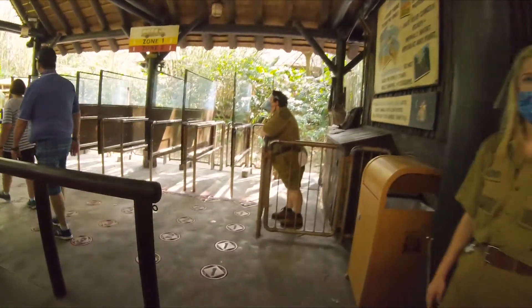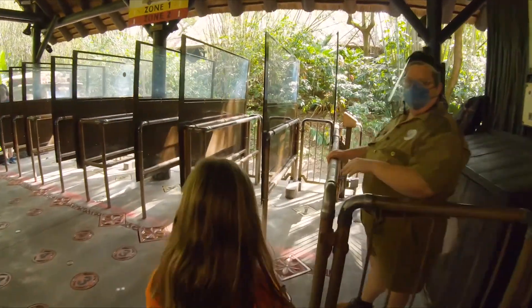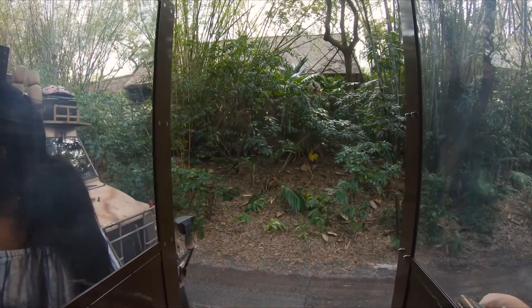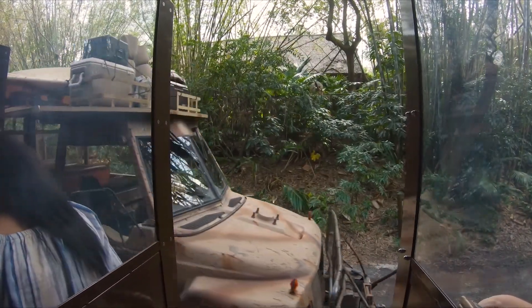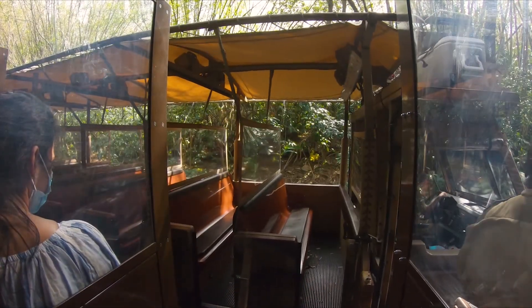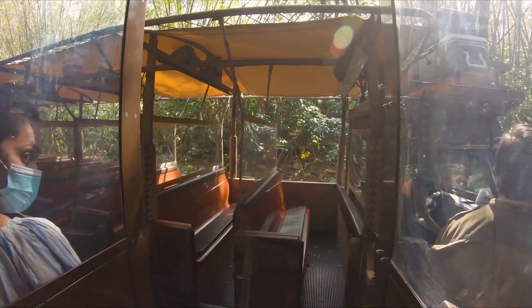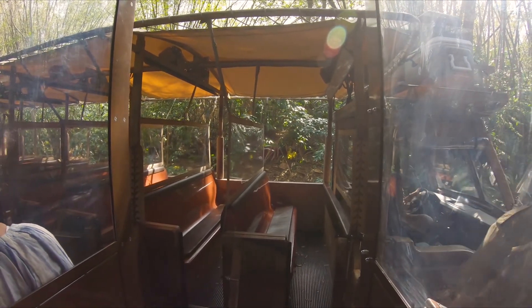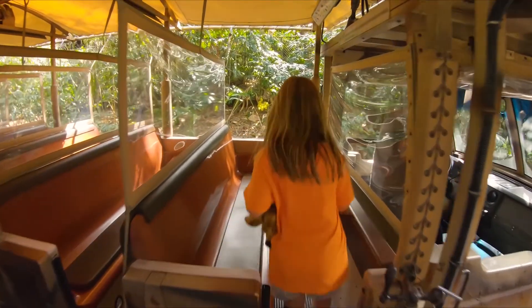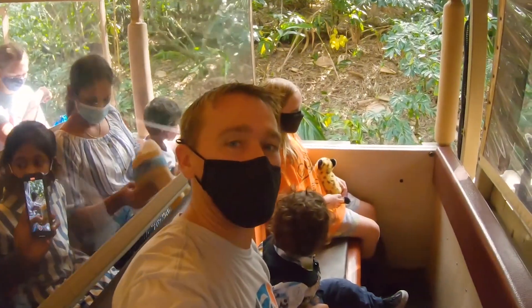The two of us are in row number one — how lucky are we! And we successfully made it onto the ride.